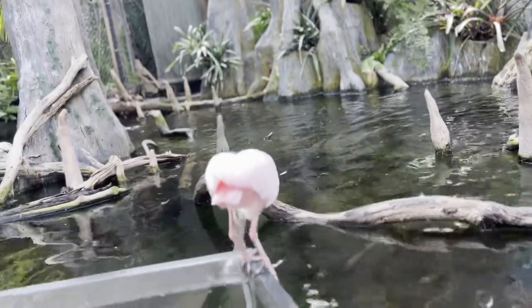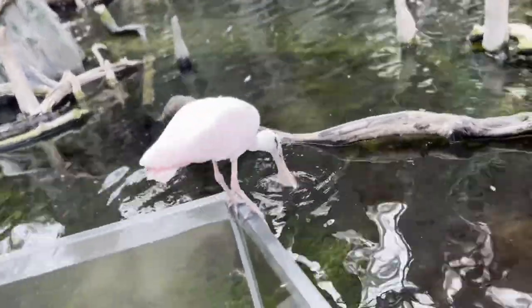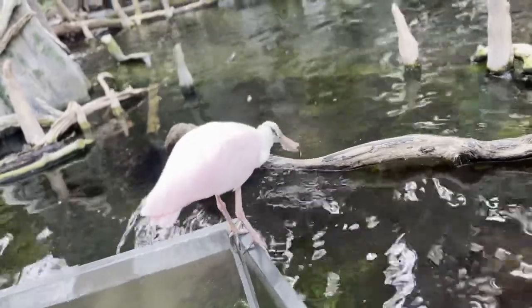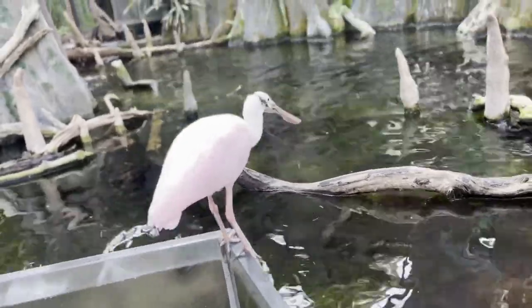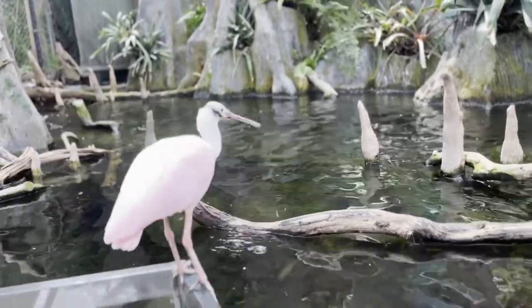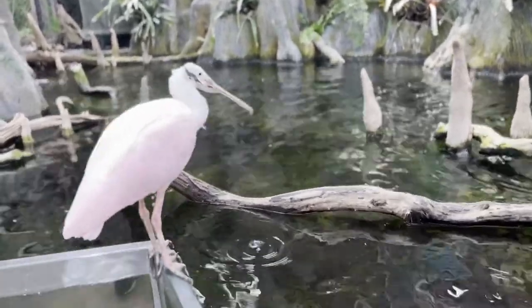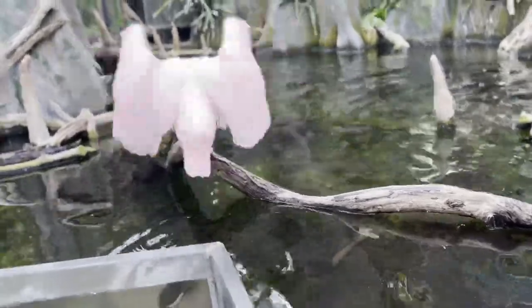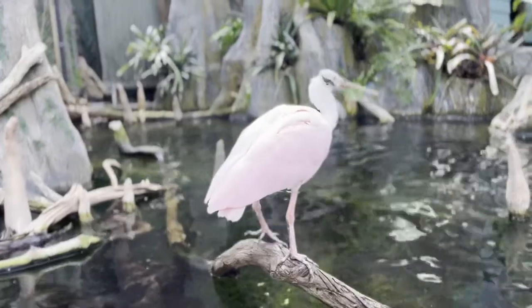Isn't that adorable — how cute this spoonbill is! I love how he has a darker pink mark on his wings. I loved watching the spoonbill eat the fish; you can see they use their big bill to kind of work it down. Super cute and they're all pink!